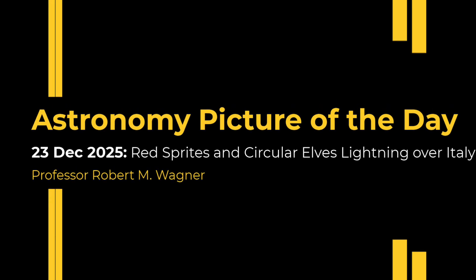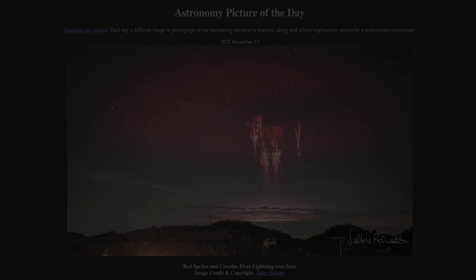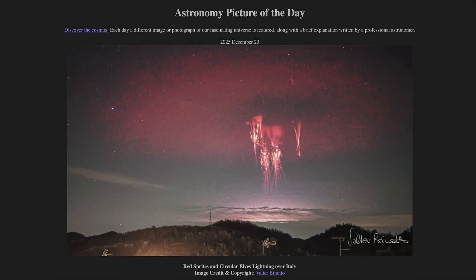Greetings and welcome to the Astronomy Picture of the Day podcast. Today's picture for December 23rd of 2025 is titled Red Sprites and Circular Elves Lightning Over Italy.